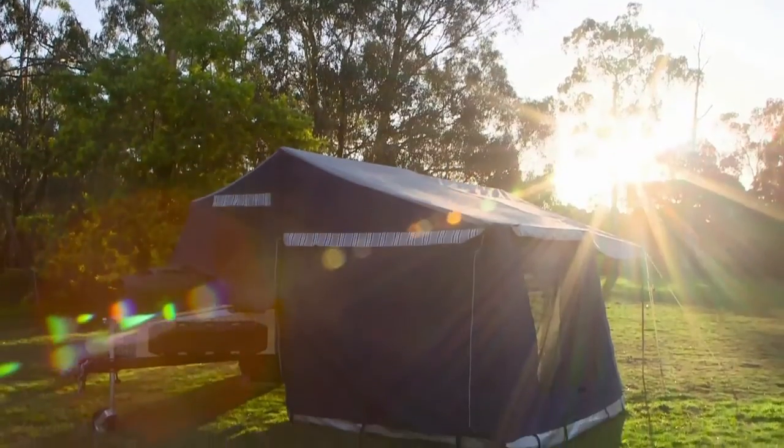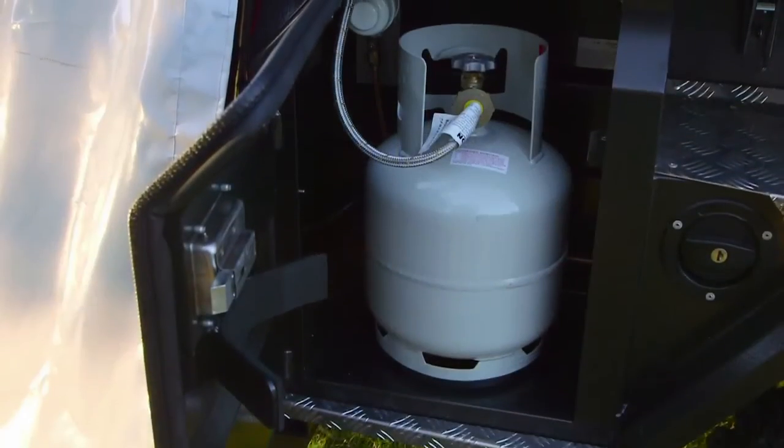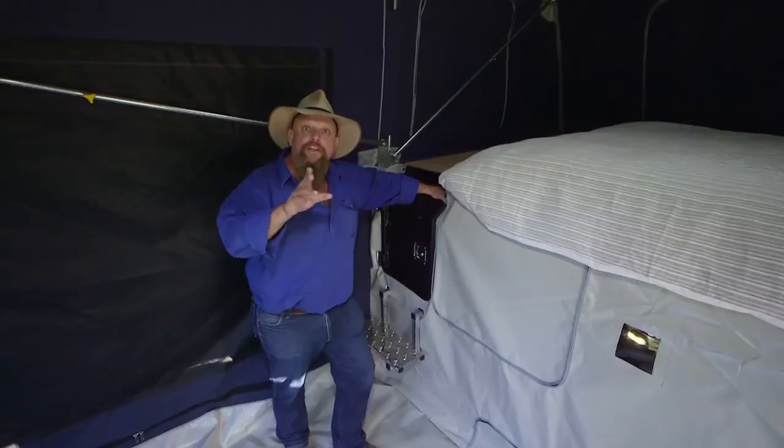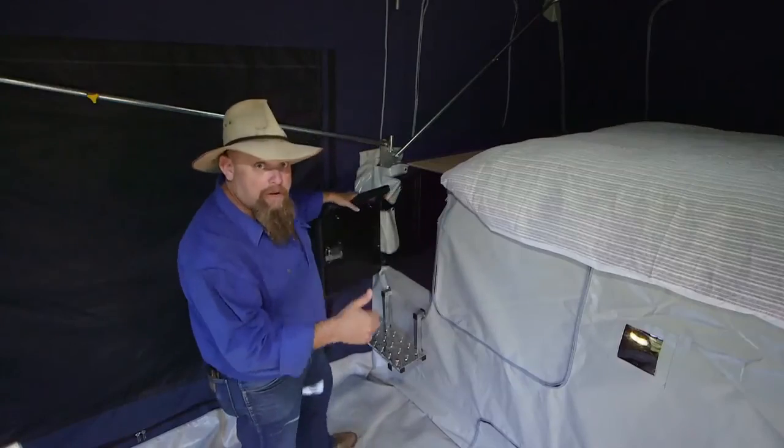The comforts of home continue with the sovereign barbecue and wok burner, with both water and gas permanently plumbed in. They even throw in the recovery gear for the more enthusiastic traveller. And inside, you're going to sleep the sleep of a king with a nice little entry and a walk-up.